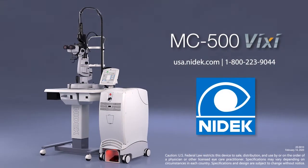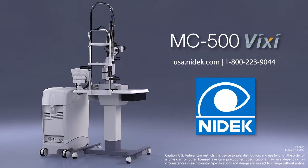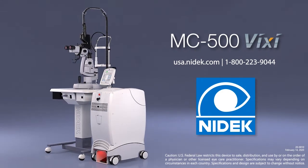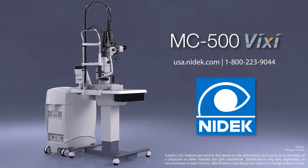The MC500 VIXI from NIDEC allows for time saving through fewer sessions, could reduce patient pain with tissue-sparing exposures, and offers more versatility than any other laser on the market. The future of photocoagulation is ready for your trial. Contact NIDEC today for a demonstration.